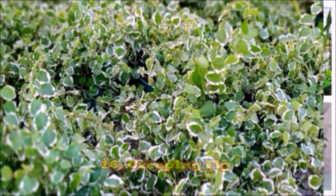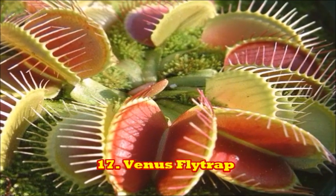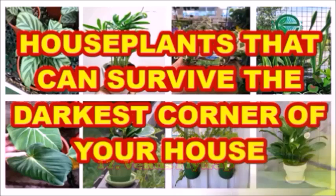The creeping fig is good for households with less sunlight access. The last plant is the venus flytrap. This is a plant which is insectivorous in nature and can be a cool addition to your household in all conditions. So these are the houseplants that can survive the darkest corner of your house.